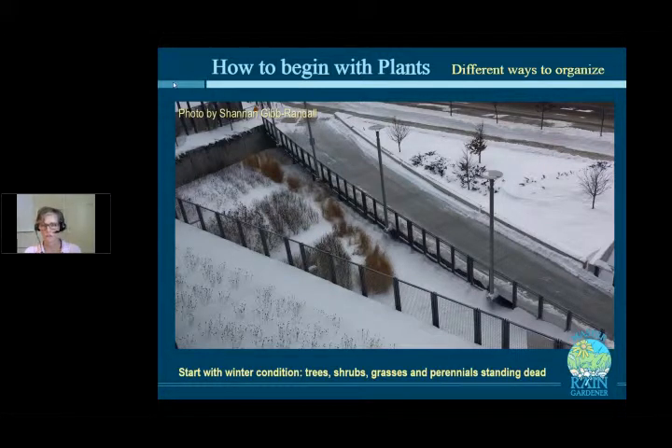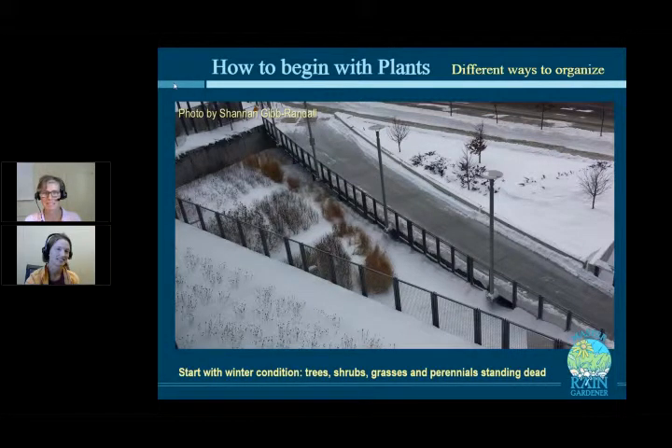Not only do shrubs and grasses provide structure in the summer as well, but they give the garden stature and architecture. You can see in this photograph of the green roof looking down on Ann Arbor City Hall, where we did this rain garden design, the little seed heads of allium poking up through the snow. Even some of these little perennials can have interesting form and texture in the wintertime — the standing dead plants.